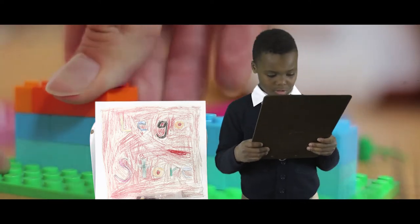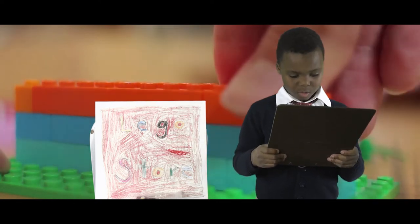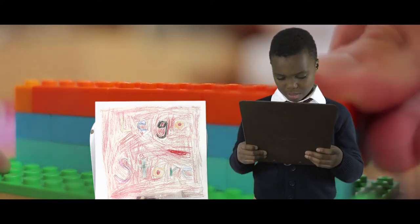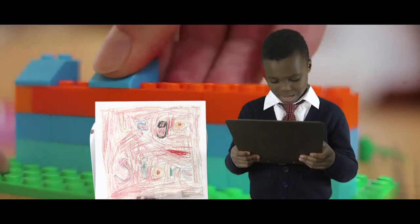If you buy three toys at the Lego store, you get to pick another one for free. The Lego store has a play area. Come to my Lego store. You will come again and again. Come to our doors and windows.